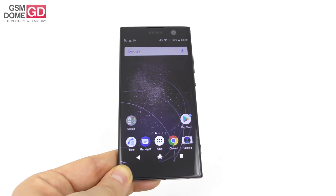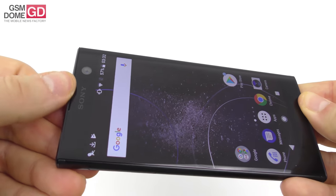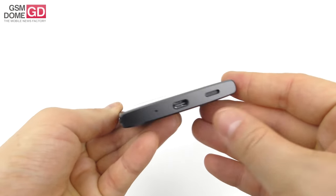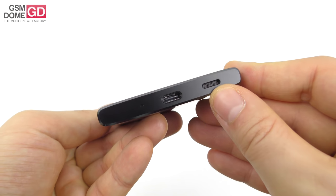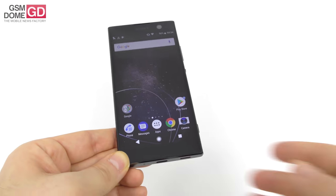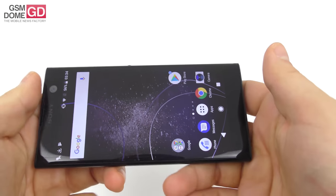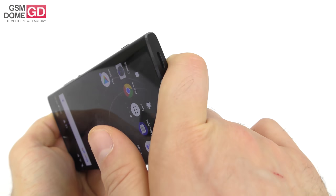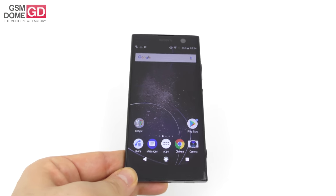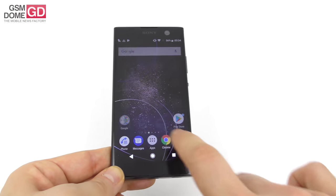Now let's talk acoustics. I was expecting stereo speakers given the shape at the top, but there's no slit at the bottom — that's just an earpiece. The only music speaker is at the bottom. The good news is it's not very easy to cover in landscape, so sound gets through even if you partially block it. I would have expected stereo, but we'll do what we can with the current setup.